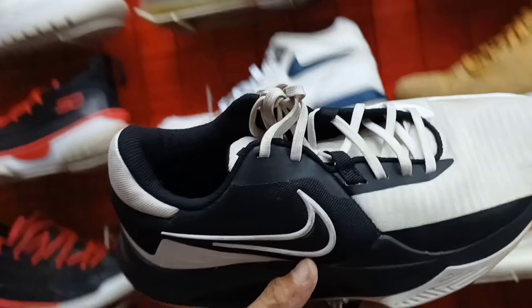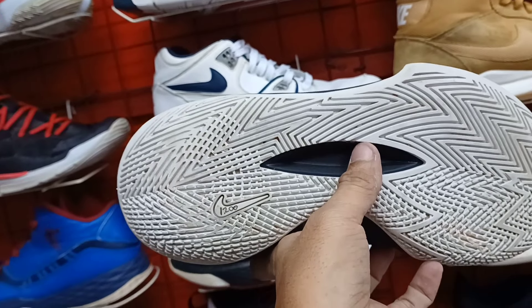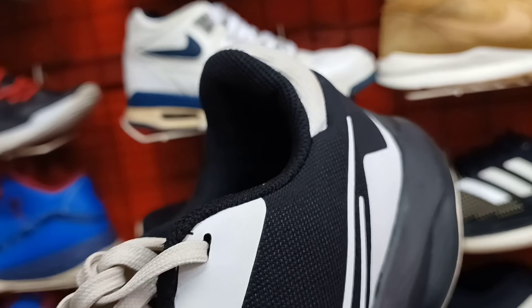Tapos ito. Next natin ito, pang basketball. Ganda rin ito. 1,200 lang. Panalo po. Size 8.